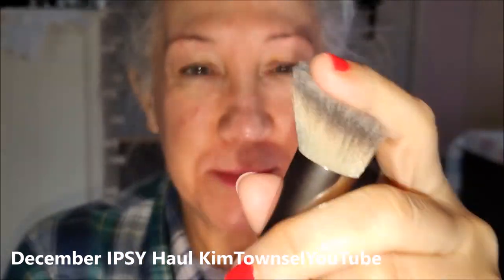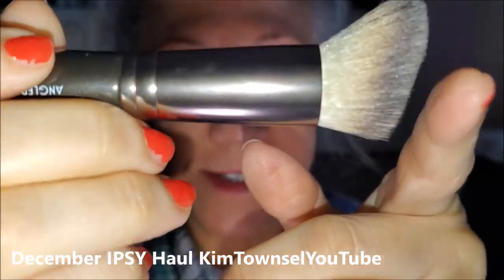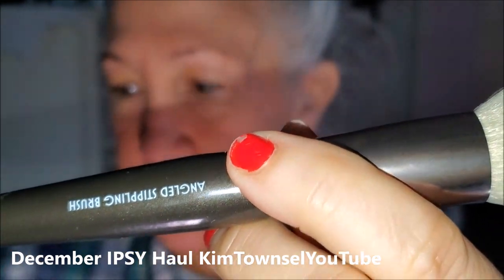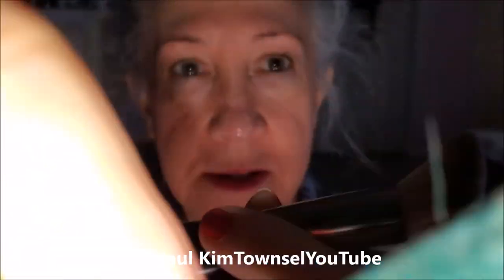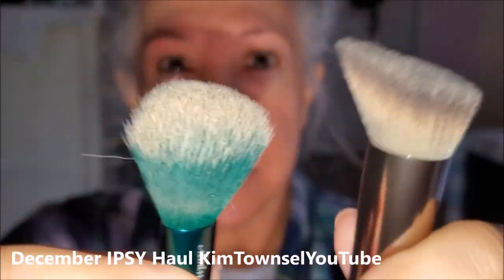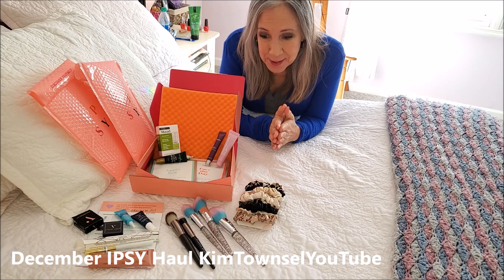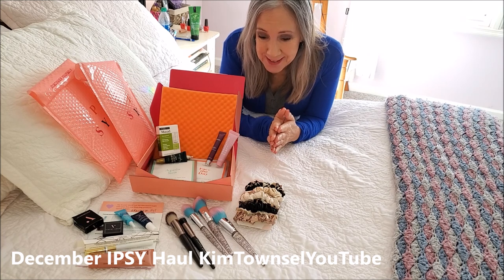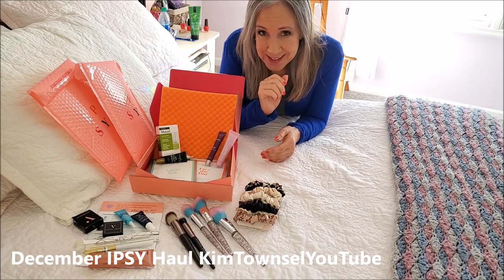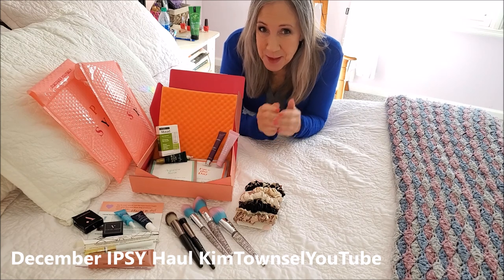I finally received my foundation brush and this thing changes everything about the foundations. I don't know why this brush is working so much better than the one I was using, but you can see the difference. Thanks for watching my video about my December Ipsy items. If you've ever been a recipient or a giver of a monthly beauty bag or box, let us know in the comments what you liked and what you didn't like. If you have time before you go, watch another video, and until we meet again — be good to yourself. Bye!